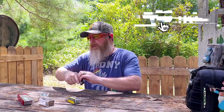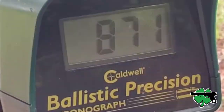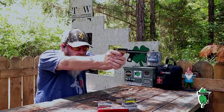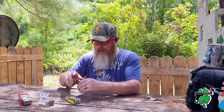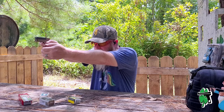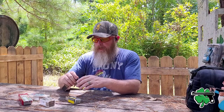We're on to three rounds of the Winchester Super X ammunition. That first round came in at 871 feet per second. Second round of Winchester Super X came in a little bit lower at 866 feet per second. Third and final round with the Winchester Super X came back up again around 873 feet per second.